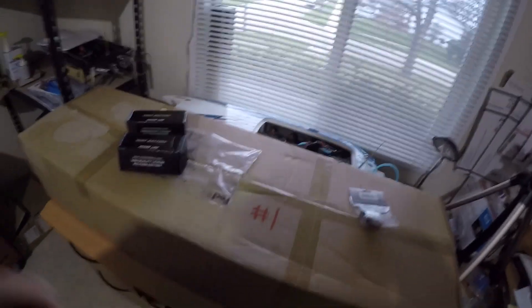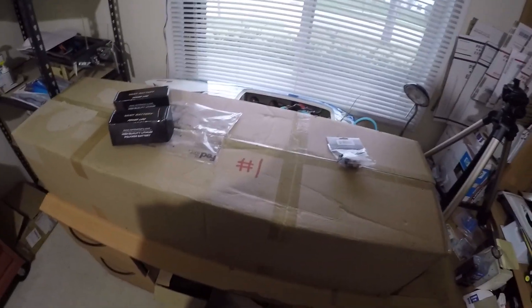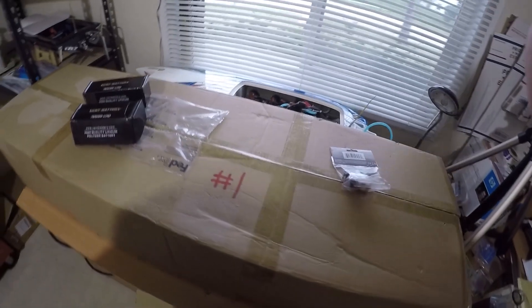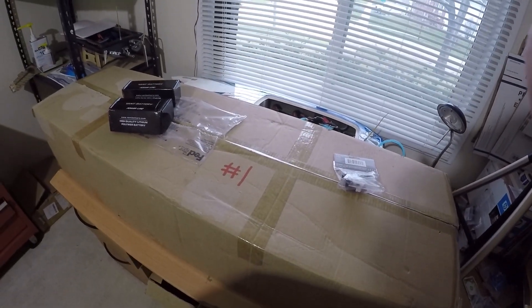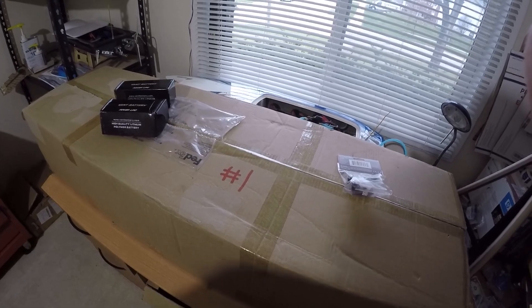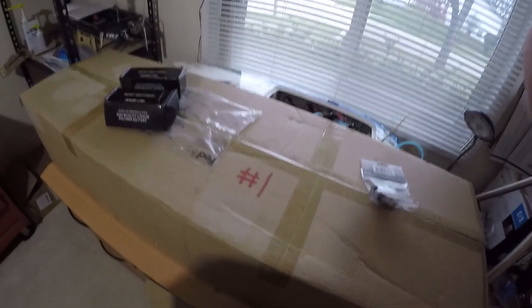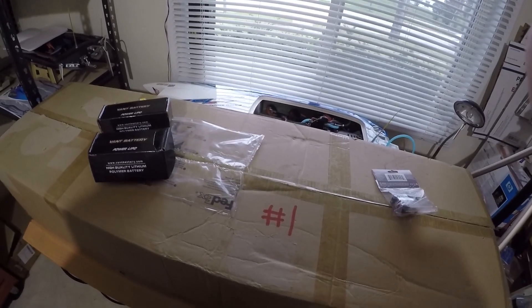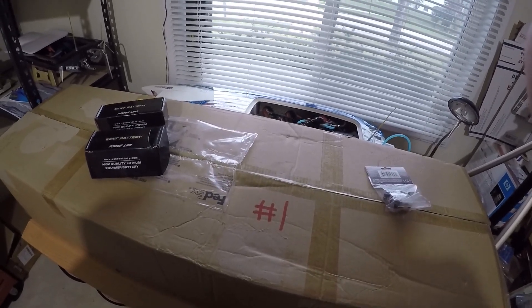Hi everyone, I tried doing this once before and we're gonna try to do this again — what's in the box? I'll give you a clue: it's a boat. Rules are pretty simple: first person to guess what's in the box is gonna win a prize. What is the prize? Well, that's gonna depend on where you live.